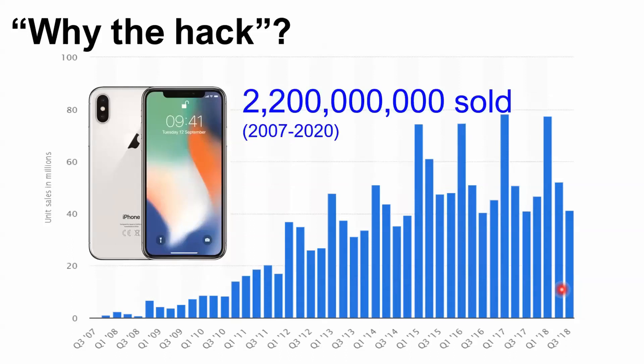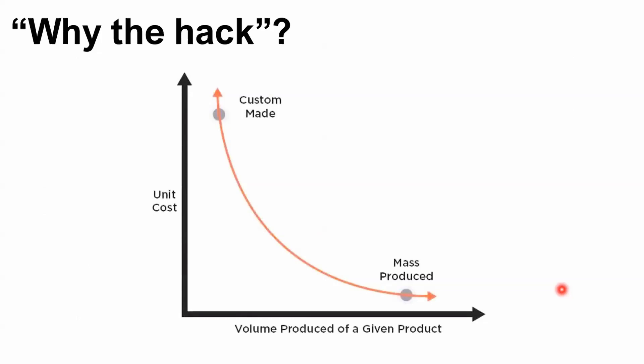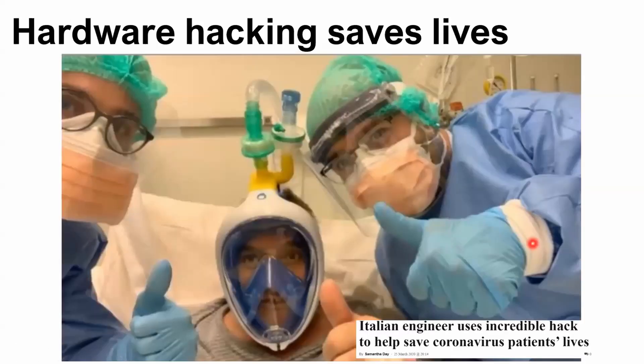Luckily, iPhone sold 2.2 billion units in the past decade. All the components have become much, much cheaper, because mass-producing one product means the unit cost becomes much lower if you produce billions of them. Hacking can also save lives — during the COVID-19 pandemic, with not enough ventilators, using repurposed components we can do something similar.